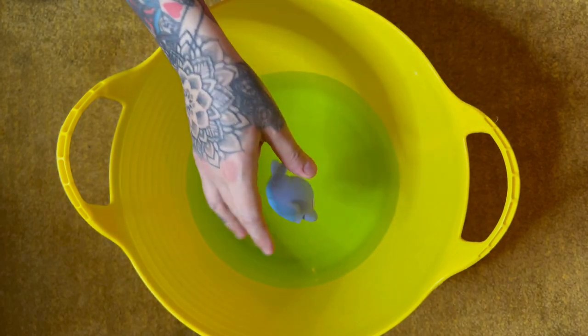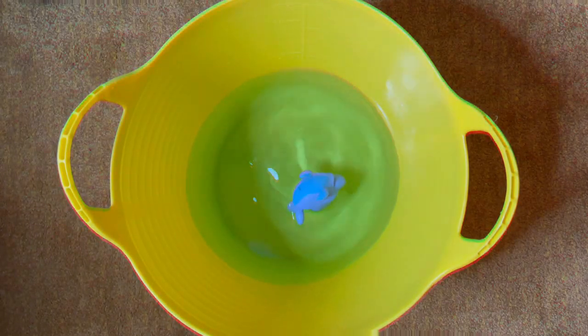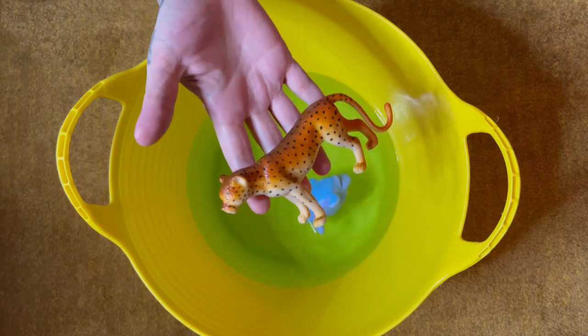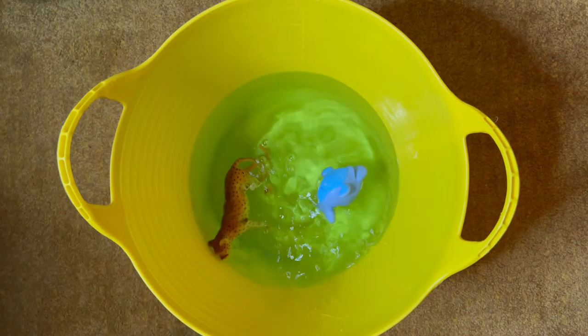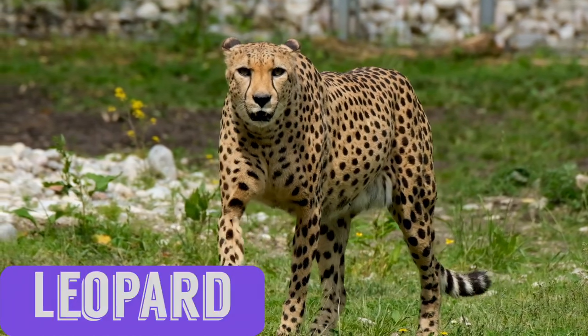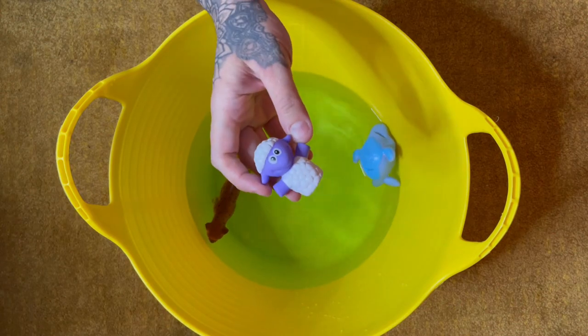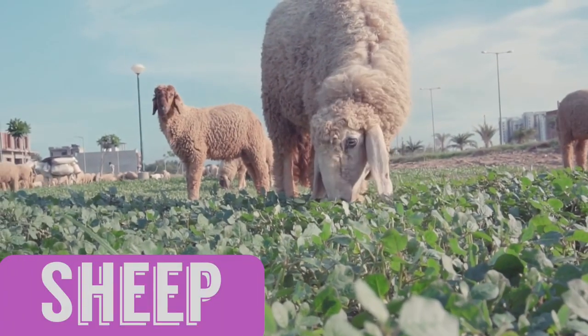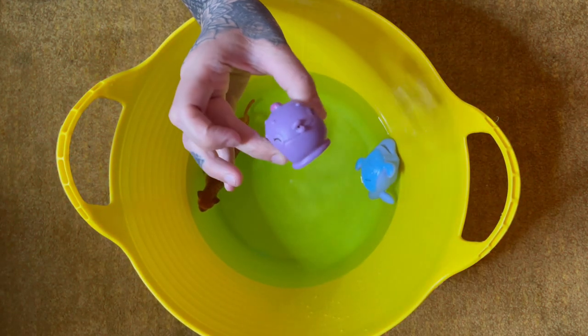Blue Dolphin. Leopard. Sheep. Puff-a-Fish.